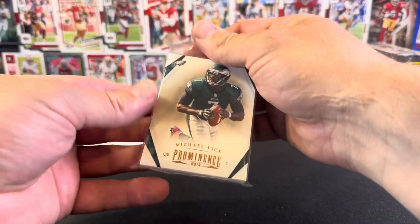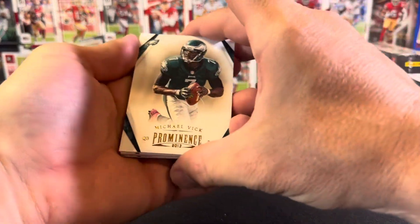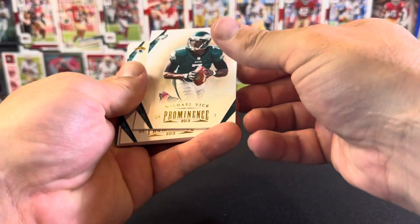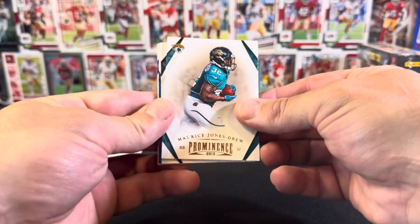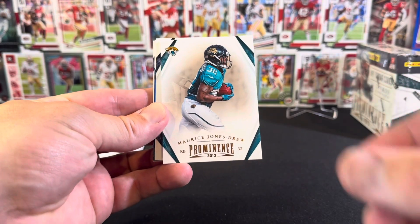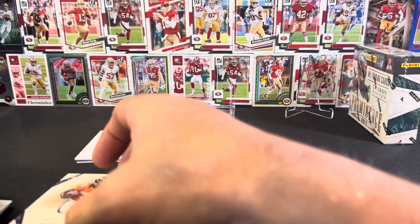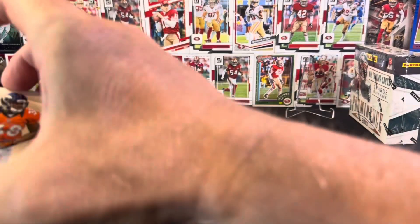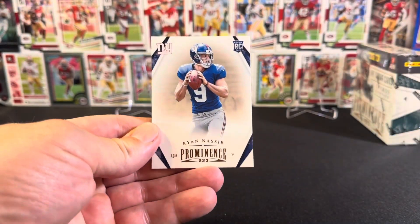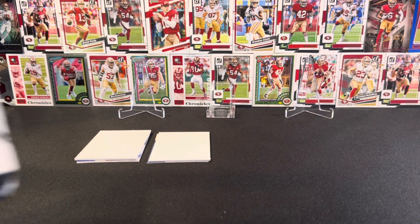Alright, what have we got in here? We're gonna start off with a Michael Vick — it's an Eagles Michael Vick, traditionally a Falcon but Eagles Michael Vick. Then we've got Maurice Jones Drew — I was a big fan of his, he was an awesome player. Then Monty Ball. Our rookie is Ryan Naseeb, who you won't know because he was a nobody.